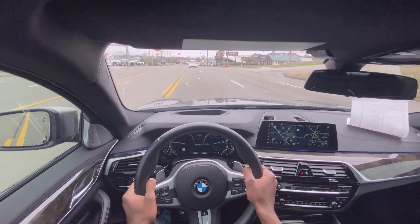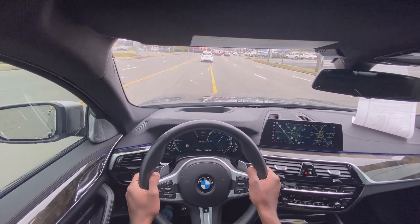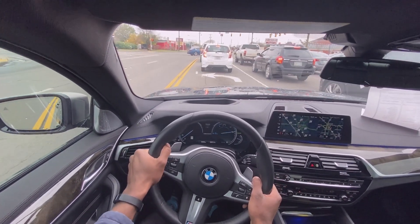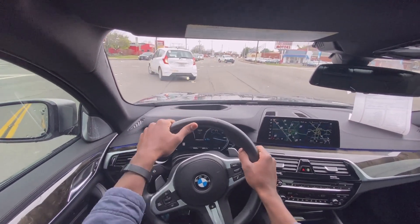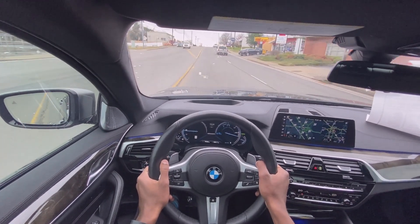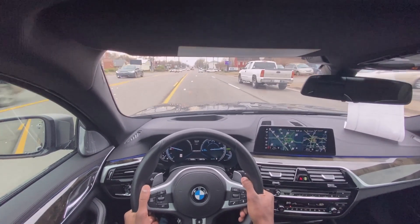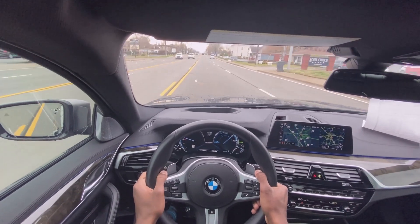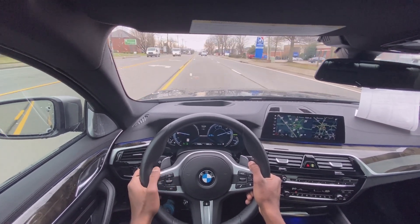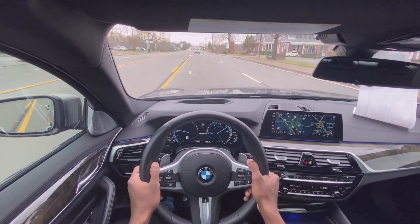So next we're going to take this M550i out on the road for a quick test drive. In eco pro mode, which is what I'm starting out in, the car is still really quick but relatively quiet. I haven't noticed any sort of shift lag — this transmission is still incredible. It's just crazy how quick this thing is just by barely tapping the pedal, and still in eco mode.